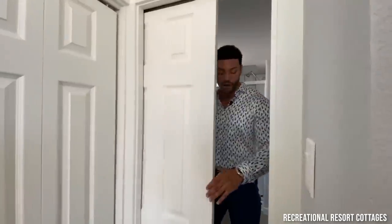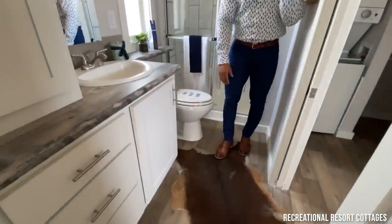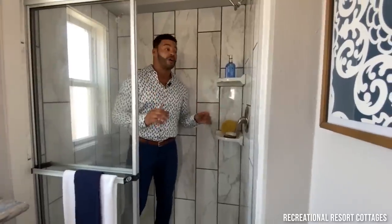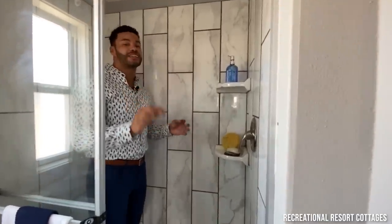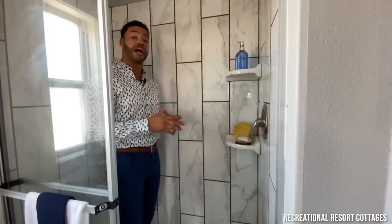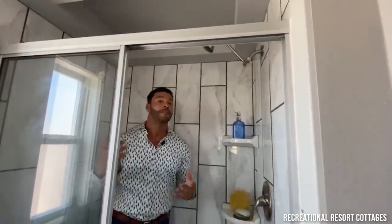Behind pocket door number one you've got the bathroom. Right here you've got double linen storage above the countertop, drawers down below, and additional cabinet space. The countertop continues above the toilet, and there's a frosted glass window for privacy. Then you step right into the tile shower — we went with Carrara tile in a vertical pattern and dark grout. The dark grout makes it easier to clean and hide dirt and grime, which is a real benefit with tile showers. We've also got built-in niches for your soaps and shampoos, and an elevated ceiling in the bathroom — I'm 6'1" and there's plenty of headroom.